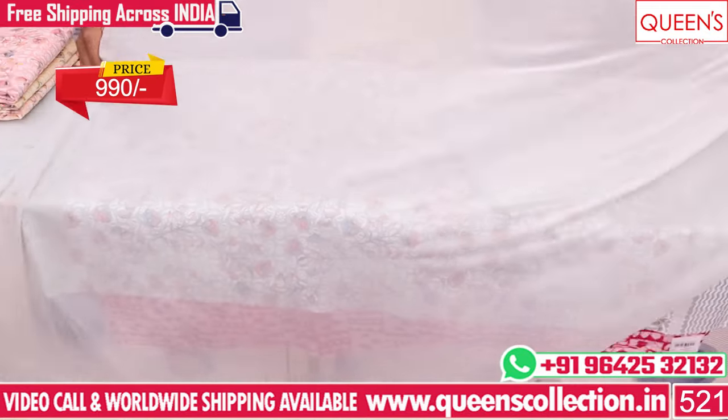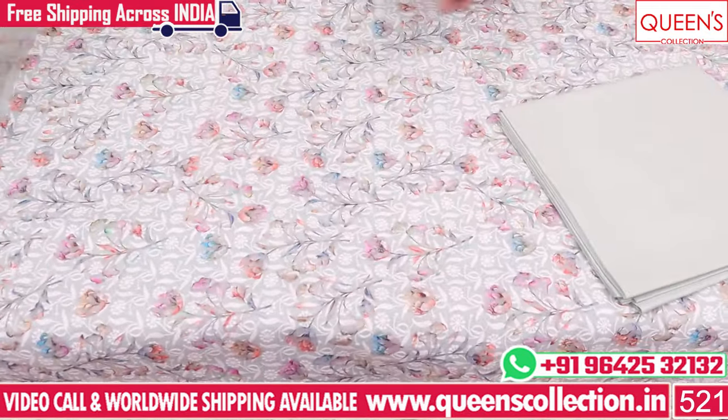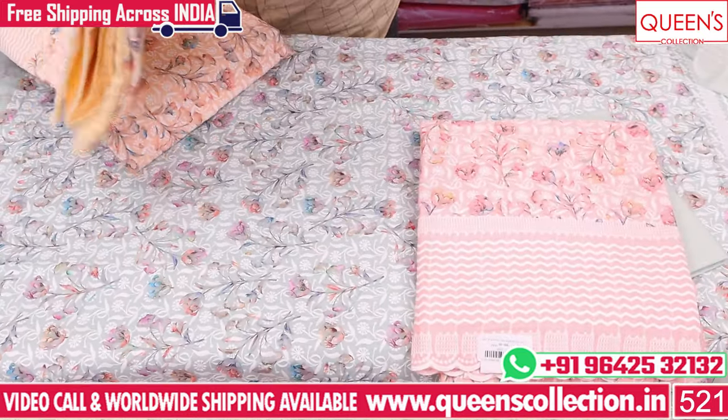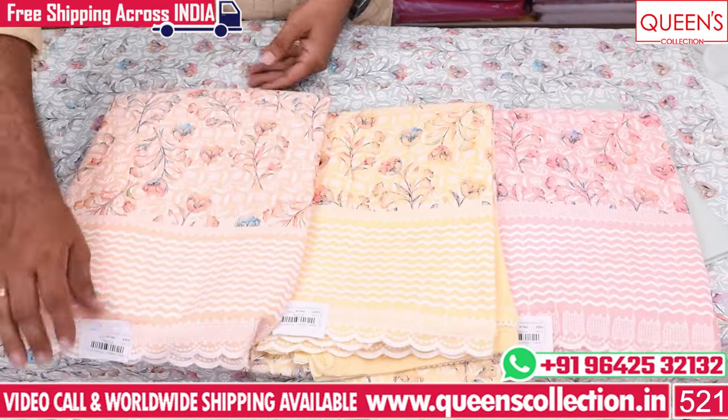There are four colors. We have a lot of pastel shades. There are bright yellow, pink, and rare colors — very nice and unique colors.